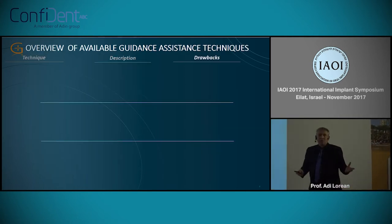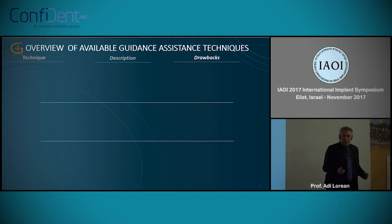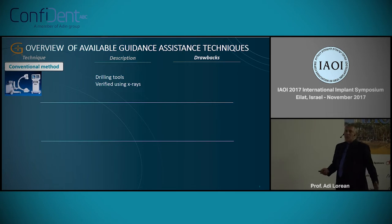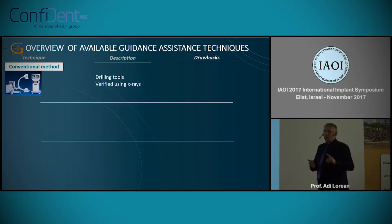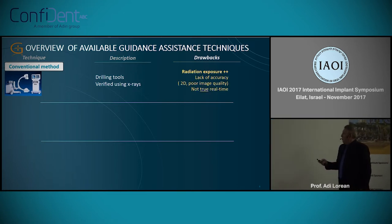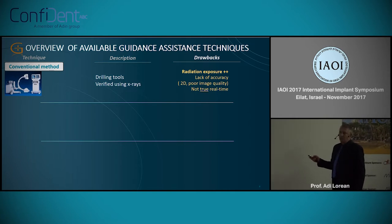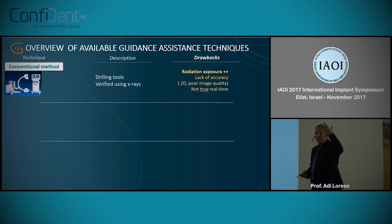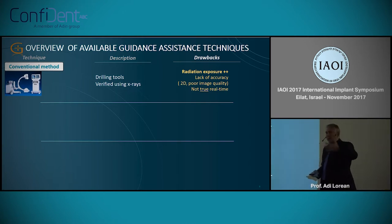What type of guidance do we have today? First, we have the regular type of guidance — the conventional methods. We use CT scans, we use X-rays, and of course the drilling tools we are used to. It involves quite a lot of radiation, is not always very accurate, and it's not real time. We have the picture, we have the measurements, but we decide — it's our decision where to stop.